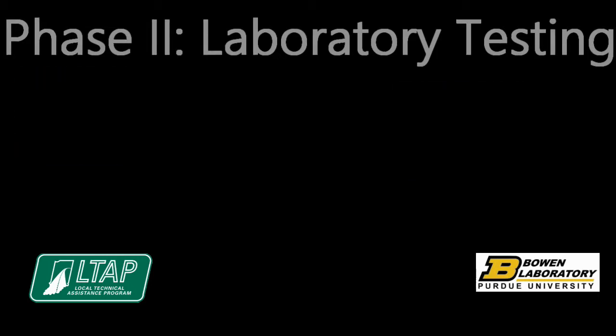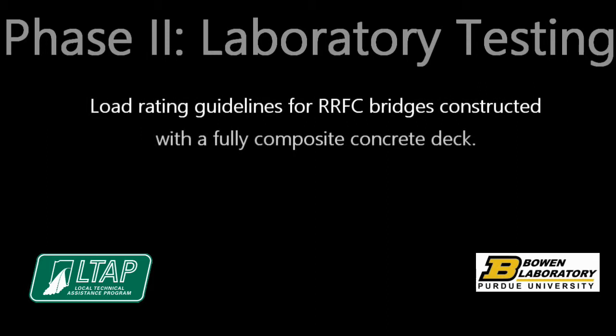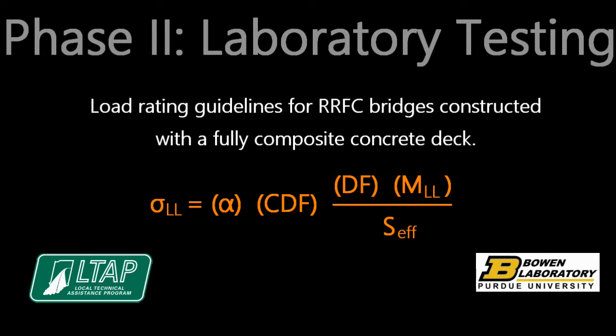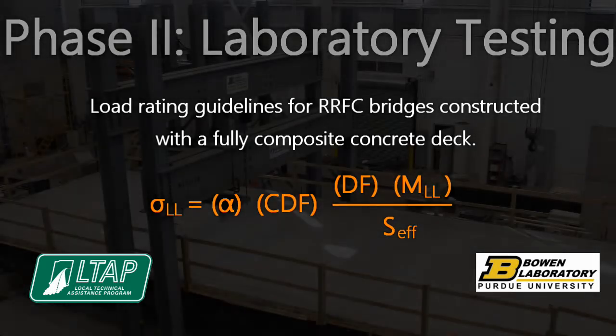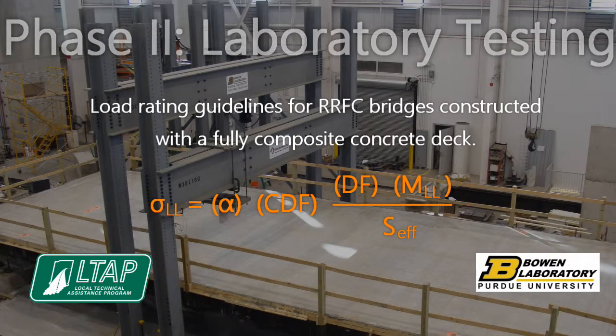As a result of the experimental data, load rating guidelines were developed for bridges constructed with a fully composite concrete deck. These guidelines use the same basic equation as developed in Phase 1 to determine the live load stress in the primary members. The percent of moment distributed to each member depends on the member stiffness, the truck location, and the distance between adjacent flat cars. Local effects with a concrete deck can be neglected; therefore, the stringers do not need to be load rated.